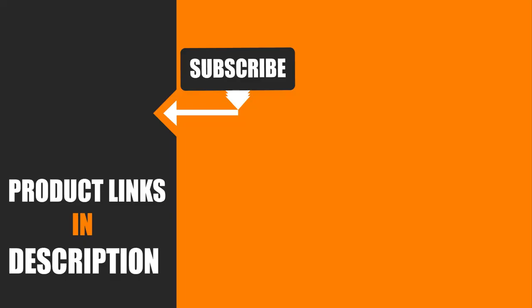We upload all types of tool and product review videos every single day. Don't forget to like, comment, share, subscribe, and hit the bell icon for upcoming video notifications.